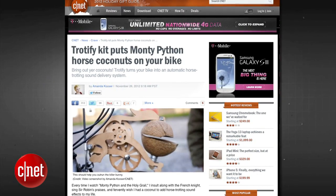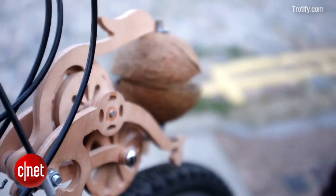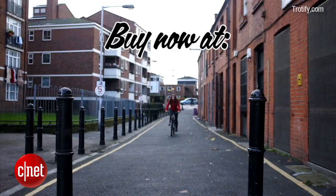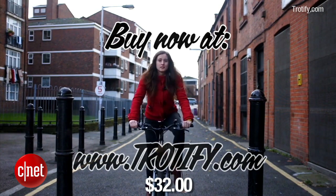Trotify makes your bicycle sound like a horse trotting down a cobblestone road. This simple modification is the product of a design studio called Original Content London. They are currently taking orders for Trotify and need to meet a quota of 1,000 units in order to keep this business afloat. Trotify costs about $32 and the coconut is not included.